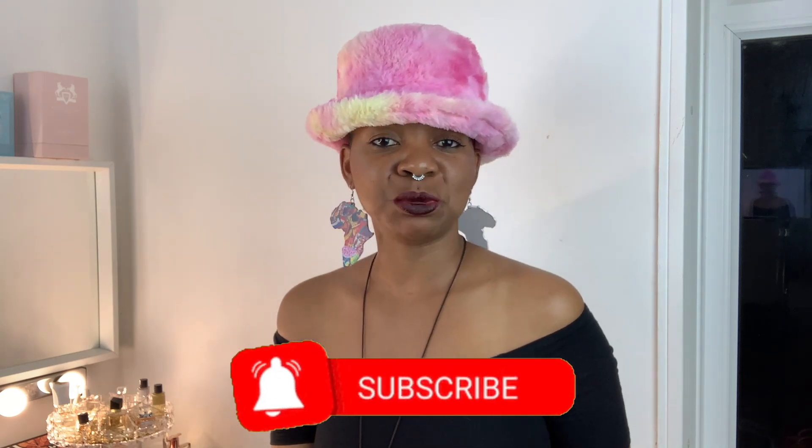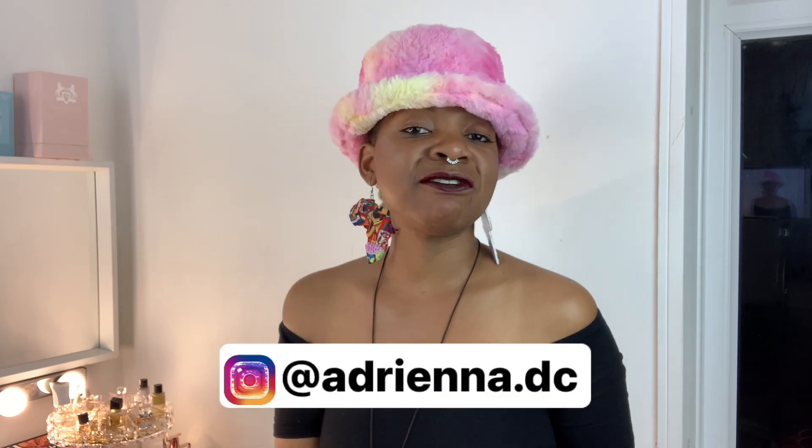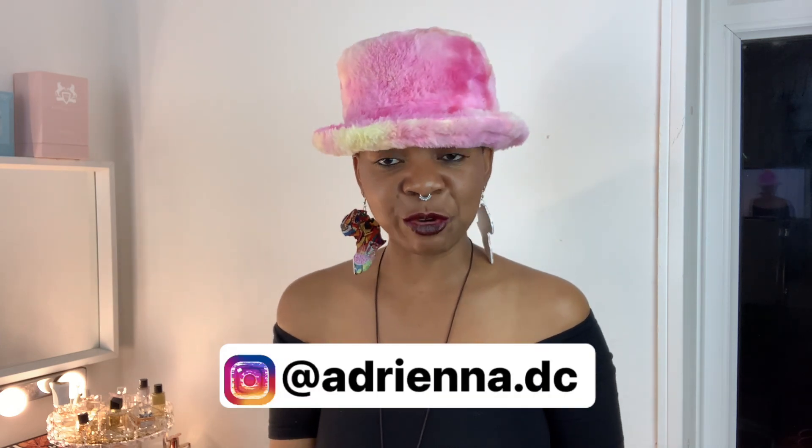Hi guys, welcome back to my YouTube channel. This is your god Adriana DC. Tonight I'm going to be doing a very exciting video for you guys. I am going to be rating my top 20 Oud fragrances in my collection. I have about 24 fragrances in my collection that have a note of Oud, but tonight I'm going to be rating my top 20.